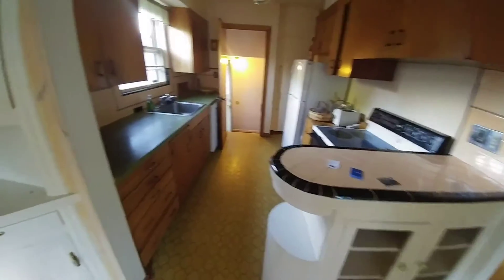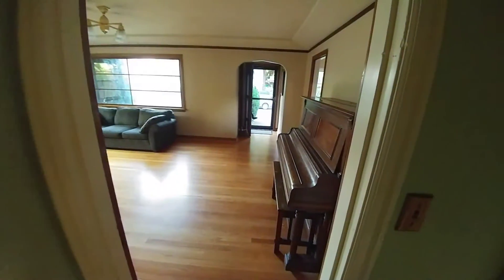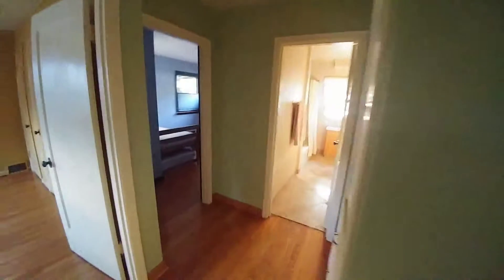Dated appliances. Dated kitchen, but something to work with. There's a double entry from about the kitchen. Into the bathroom — dated bathroom, but with good space.